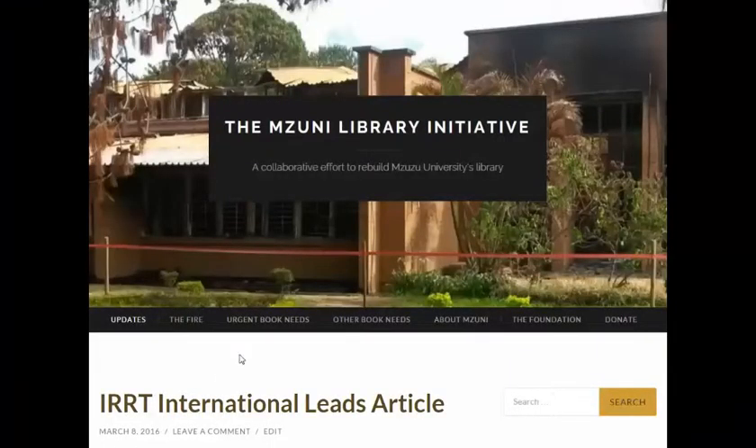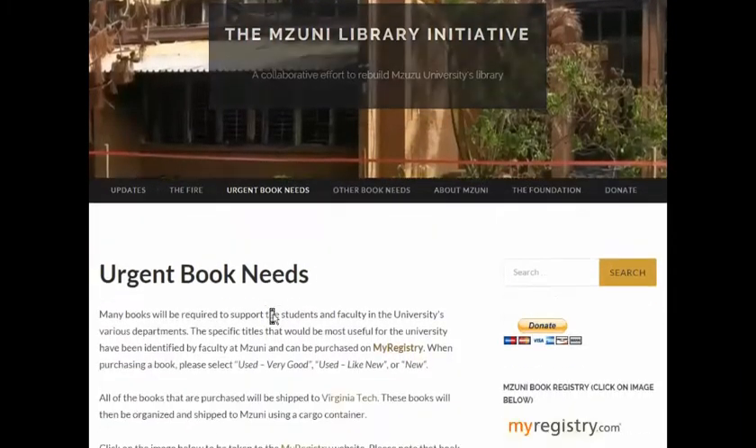There are two ways to help. The first thing you can do is go to our website and click on the Urgent Book and Needs page.